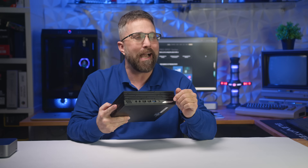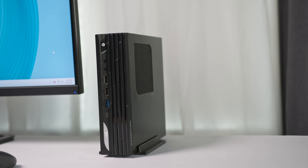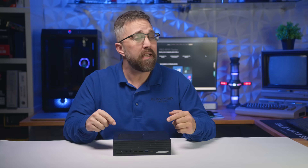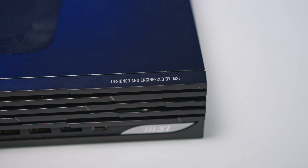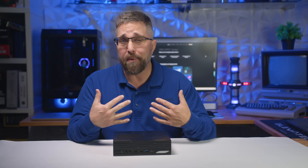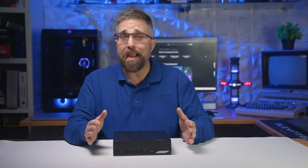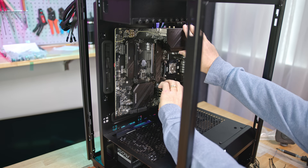Well, enter the mini desktop. This is the DP21, and what sets it apart from the flood of mini PCs on the market comes down to two key things. First, it's made by MSI, a company that's been around since the 1980s and has a rock-solid reputation in the industry. I built my first 486 PC in the 90s using a MicroStar motherboard, and to this day, both my Windows workstation and Linux test system run on MSI motherboards.